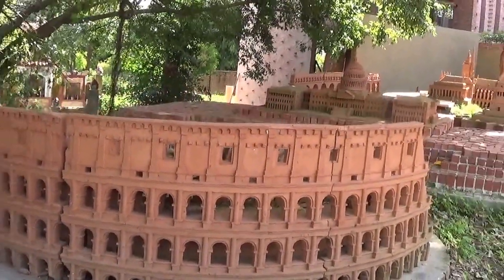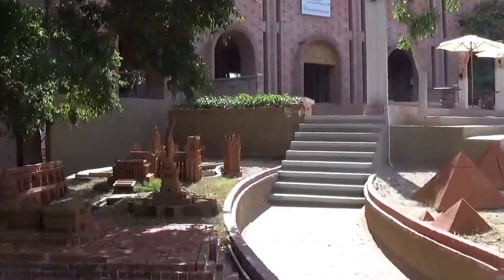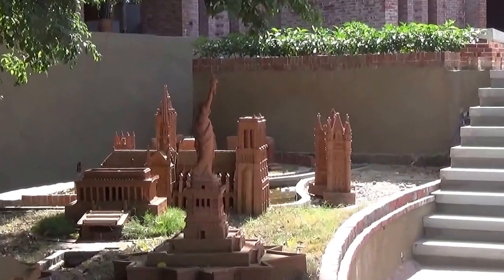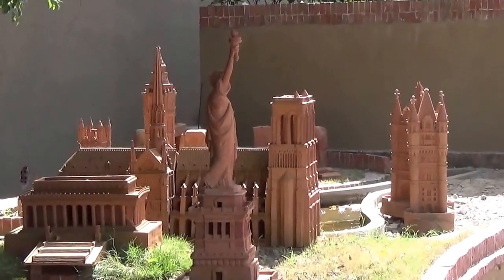So, a mini incomplete tour of the world, right here outside of Hoi An in Vietnam. It's all right.